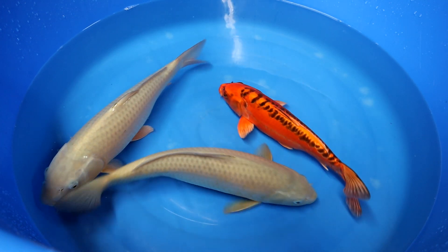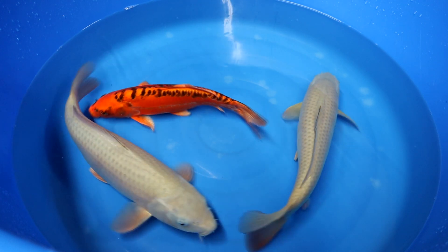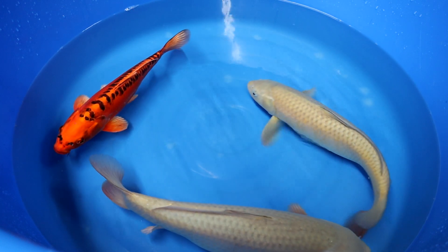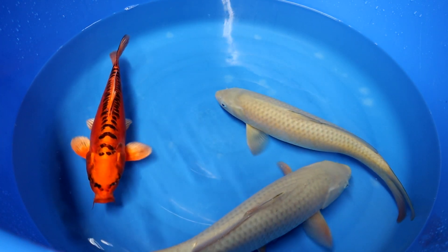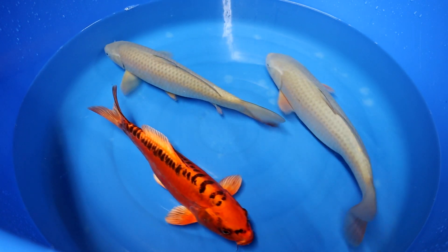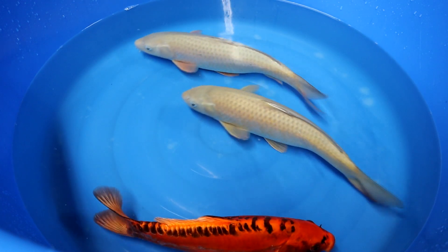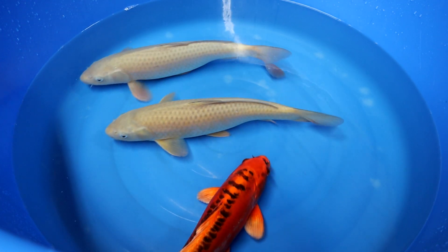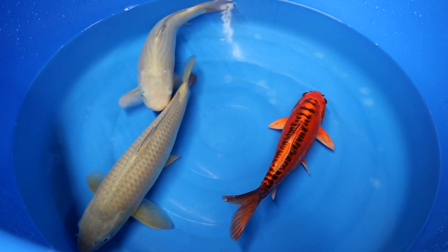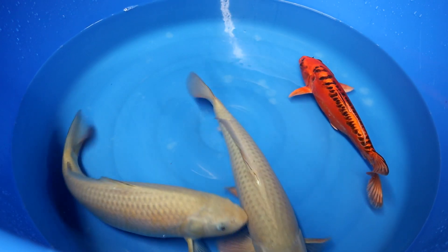Especially when a koi is like 1, 2 or 3 years old, it is important that you also consider body posture if you select a koi for your own pond. A good body posture is key for a magnificent and elegant look when a koi becomes larger. In this video I'm going to use two Chagoi and a Misewo Ogon to discuss this topic. We will cover all the basic concepts of what you have to look for regarding body posture if you want to select a koi.